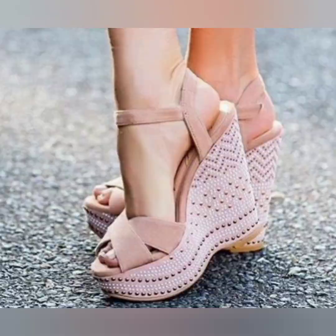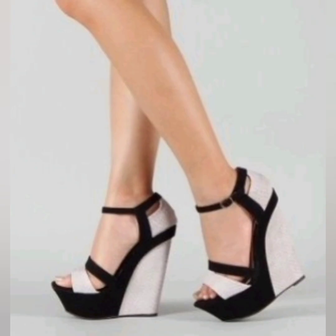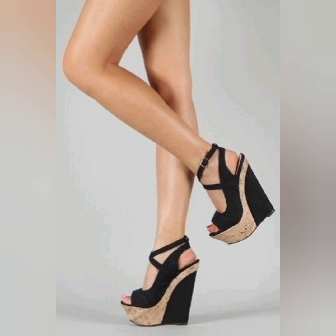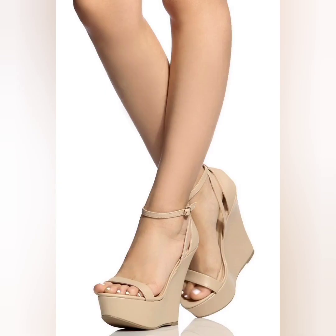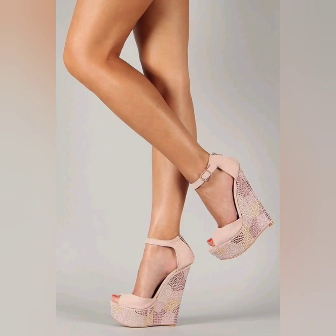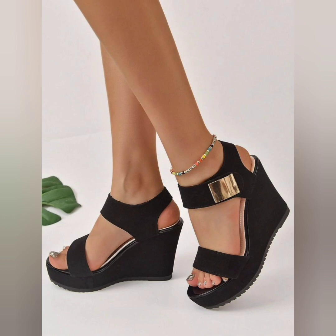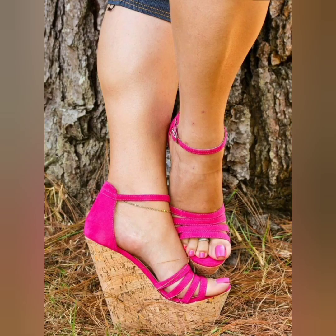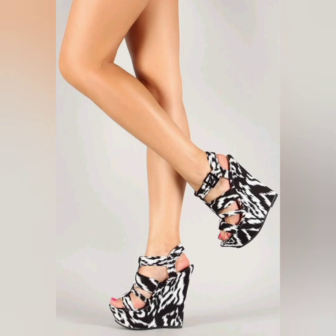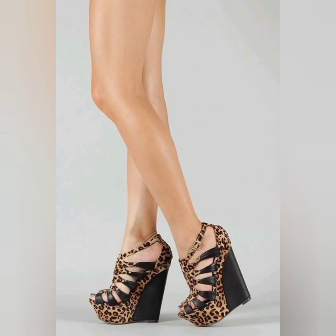Wedge sandals are a popular choice for ladies during the warmer months. They offer a comfortable and stylish alternative to traditional high heels. The design is important — wedge sandals feature a thick sole that extends from the heel to the toe, providing stability and support. The sole is typically made of wood, rubber, or synthetic materials.